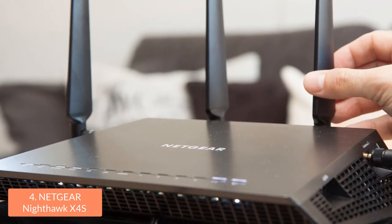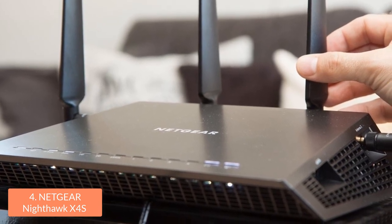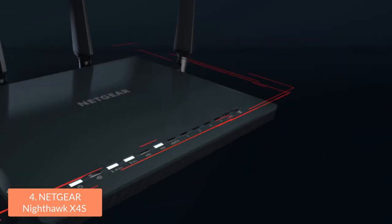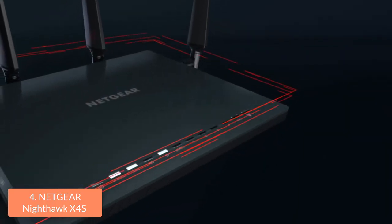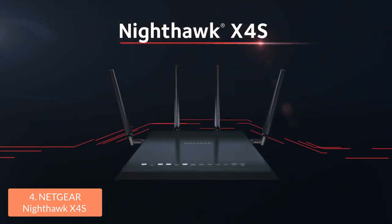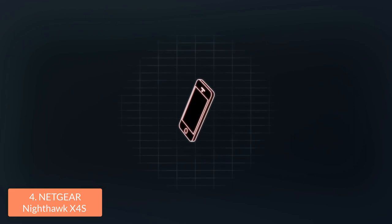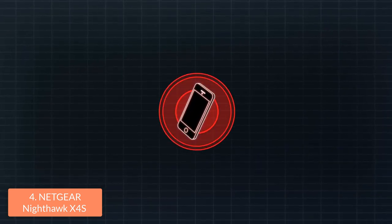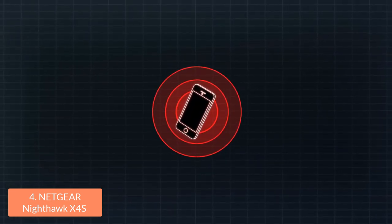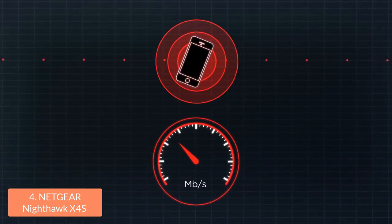Moreover, this router has a 1.7 GHz processor that will help in maximizing the network speeds up to 2.53 Gbps to ensure that you will play your game properly and have reliable connectivity. In addition, the Nighthawk X45 uses multi-user MIMO technology, which means that it will stream data to multiple devices simultaneously and deliver faster throughput through every MIMO connected device. When you combine this processor with this technology, you will get smoother streaming and a really fast download speed.